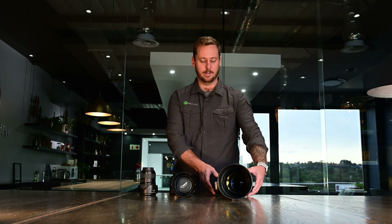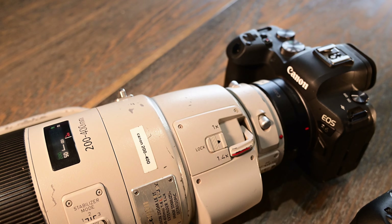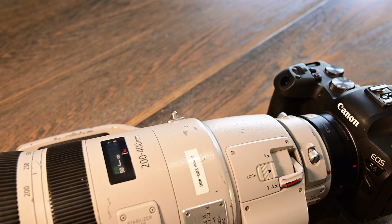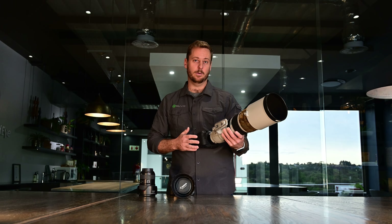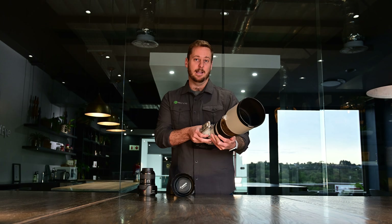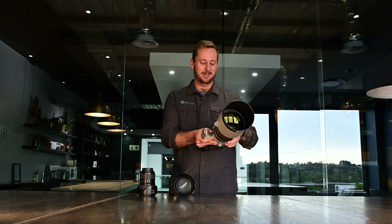Attached to these is the 200-400 with a built-in converter, which is a great lens for the Maasai Mara, seeing that a lot of the time animals can be quite far off into the field. So you do want a slightly larger focal length to get that action brought a little bit closer to you.